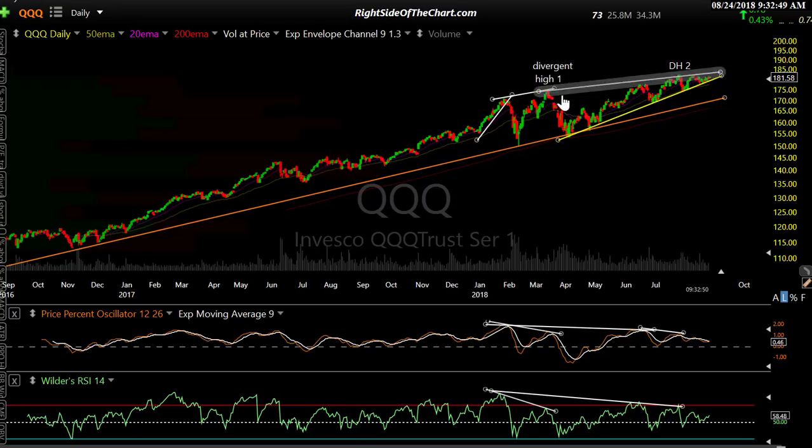We had a divergent high back here and had a big correction. We had two corrections earlier in the year — the biggest ones we've had in well over a year. Instead of that proving to be a great time to get in and buy, the market's moved higher, but not very impulsively — and again, it's wedging higher.